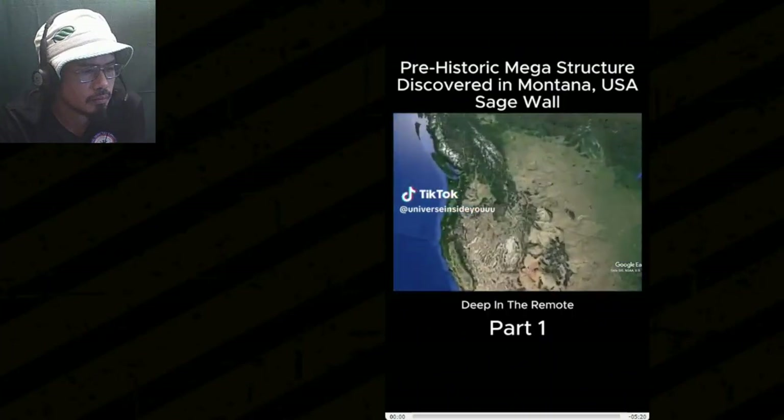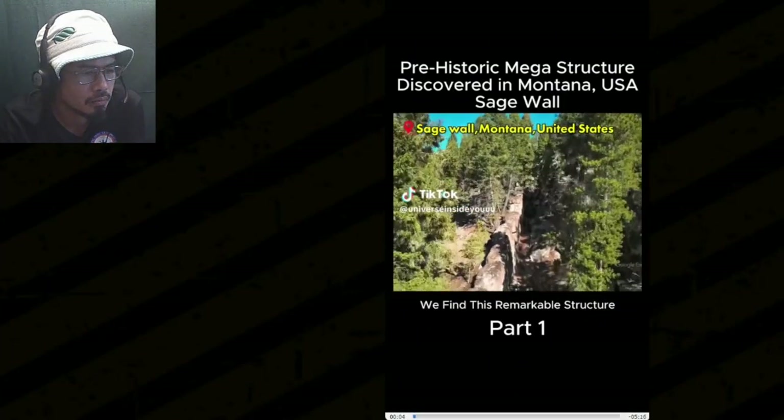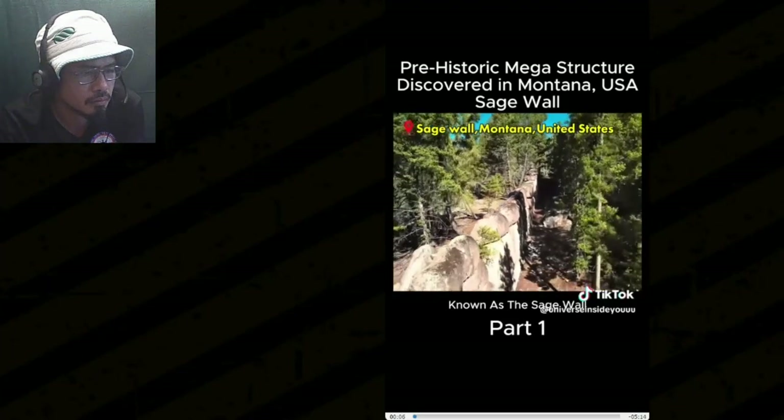Welcome back to the channel. Deep in the remote mountainous wilderness of Montana in the United States, we find this remarkable structure known as the Sage Wall.